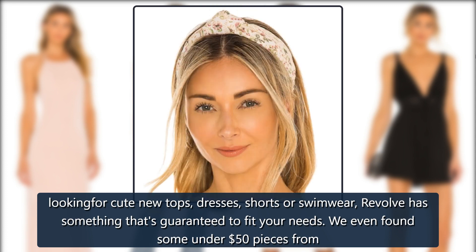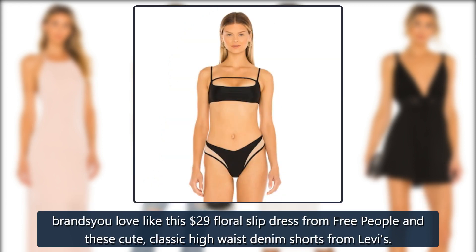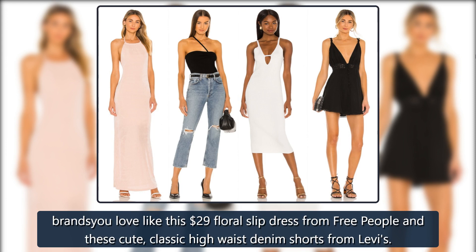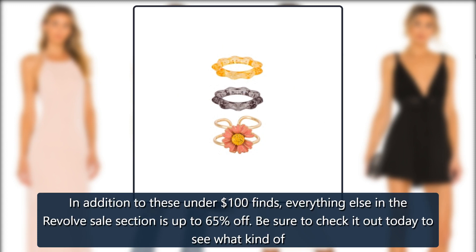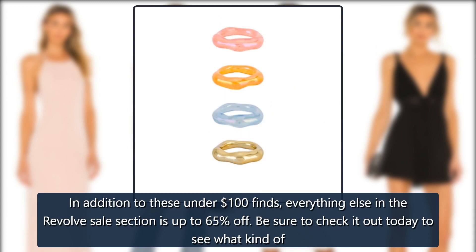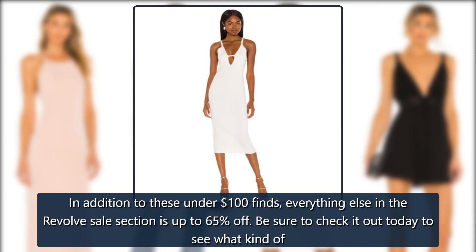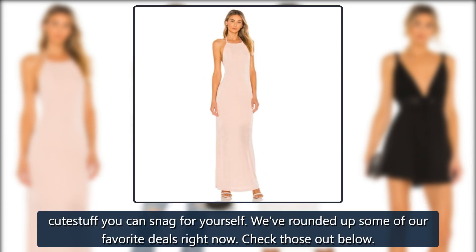We even found some under $50 pieces from brands you love, like this $29 floral slip dress from Free People and these cute, classic high-waist denim shorts from Levi's. In addition to these under $100 finds, everything else in the Revolve sales section is up to 65% off. Be sure to check it out today to see what kind of cute stuff you can snag for yourself. We've rounded up some of our favorite deals right now — check those out below.